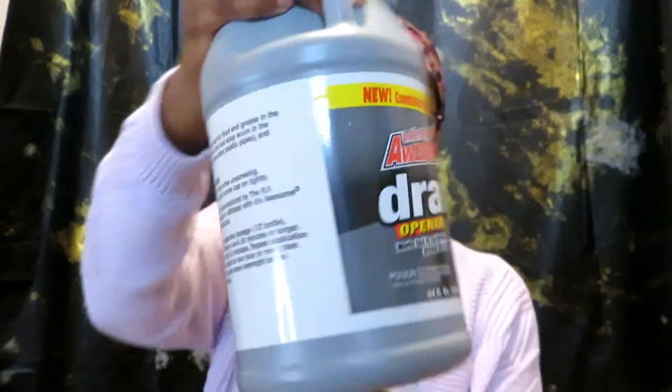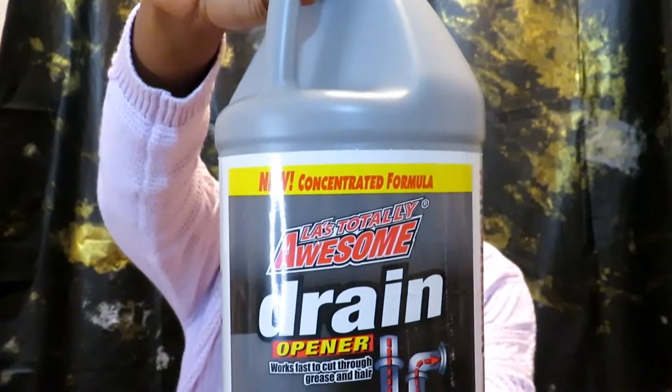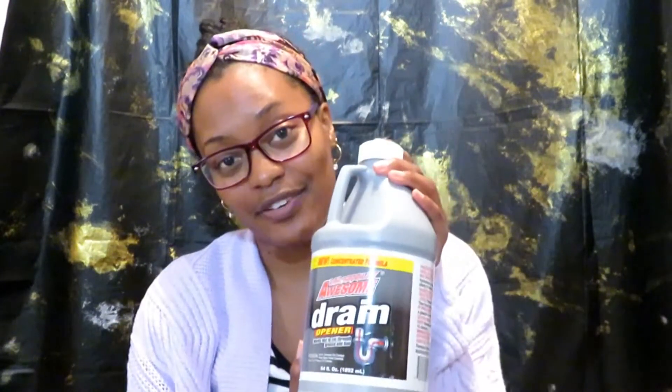The next thing is a replenishment item that I buy all the time — this is the Totally Awesome drain opener. Sometimes they have these in a really big gallon size, but this is the 64-ounce size. If you have hair on your head or on your body, you need to invest in this. This stuff is totally awesome, and I'm never caught without it, especially right after hair wash day.